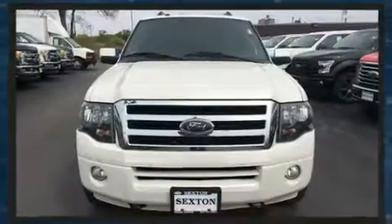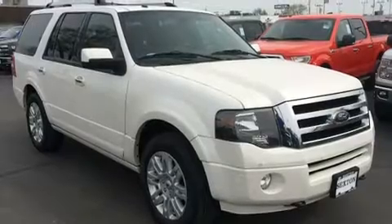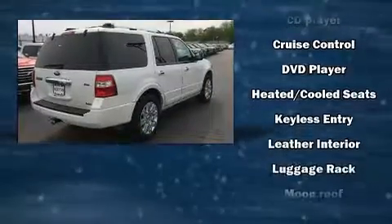Audio features include a CD player with MP3 capability, rear-mounted audio controls, steering-wheel-mounted audio controls, and seven speakers, enhancing the audio experience throughout the interior.